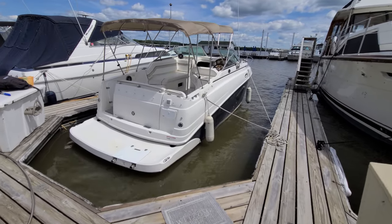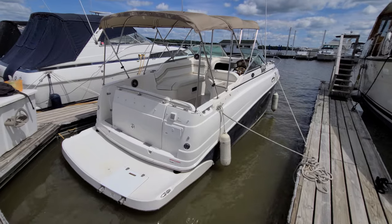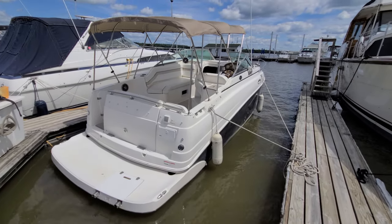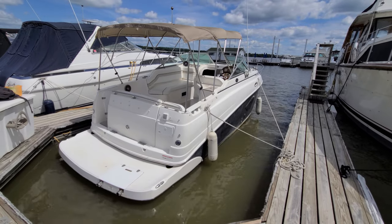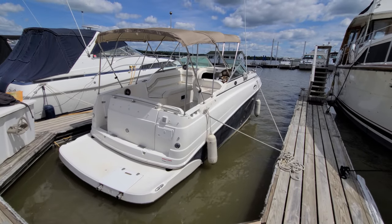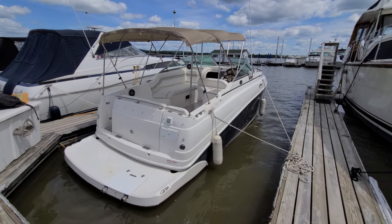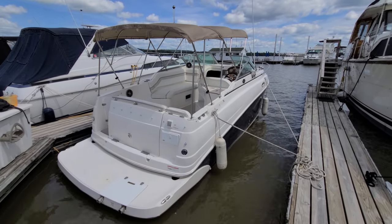That's a quick video wrap-up on this 25-foot Rinker 250 Express — a very good boat. Again, I'm Zach Pater here at River Valley Marina, River Valley Power and Sport in Red Wing, Minnesota. Please call, text, or email with any questions or to set up a time to view. I appreciate you taking a few minutes to watch our video. Thank you.